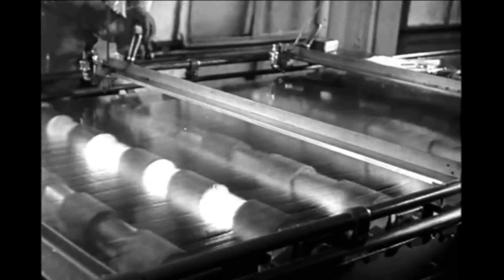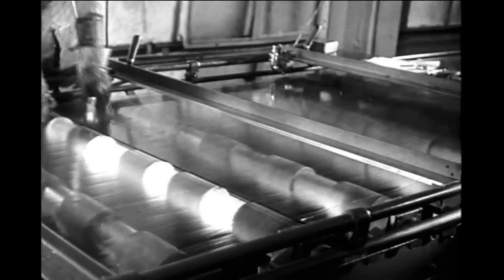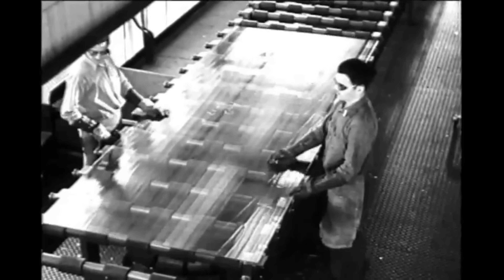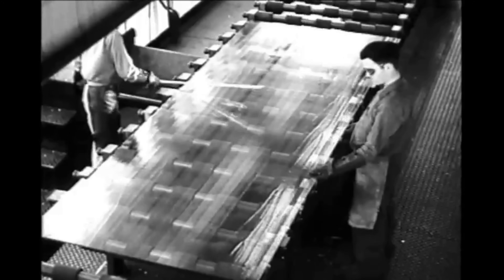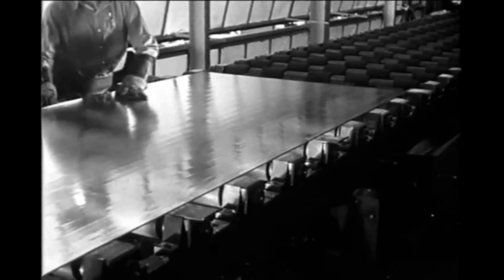The glass sheet is cut into lengths and its sides trimmed. Workmen do not have to lift the heavy pieces of glass, which are handled by conveyors through all the processing. Metal-studded aprons, wristlets, and ankle guards protect the men from accidents.